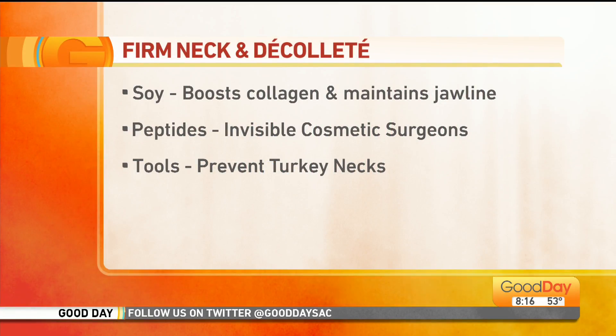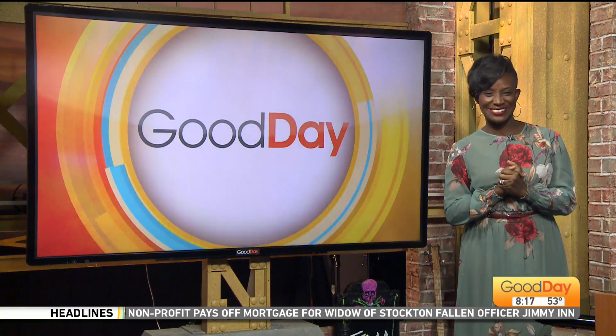Ginger, how can we find you on social media? The Beauty Shark Ginger. Excellent — Beauty Shark Ginger on social, and we'll link all the details to our website, gooddaysacramento.com, under show info and today's date. She also has a fantastic lip balm. Happy Friday, Ginger! I love Ginger — she just makes me so happy, she's so great.